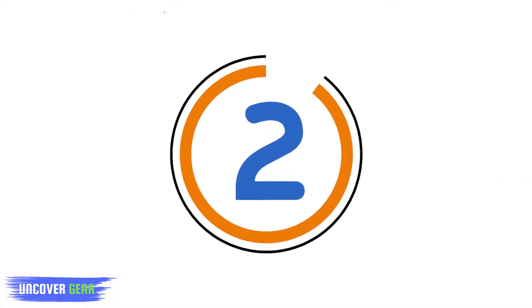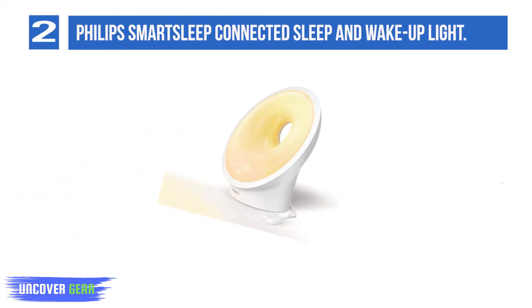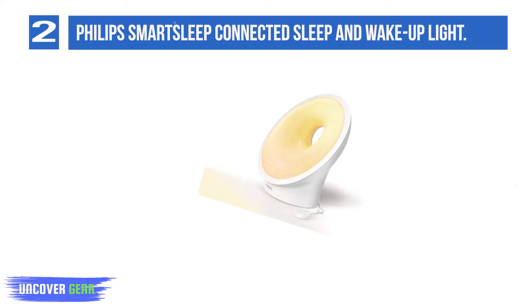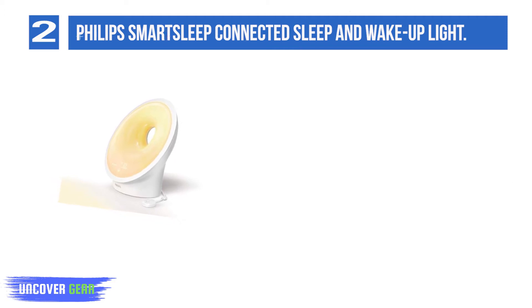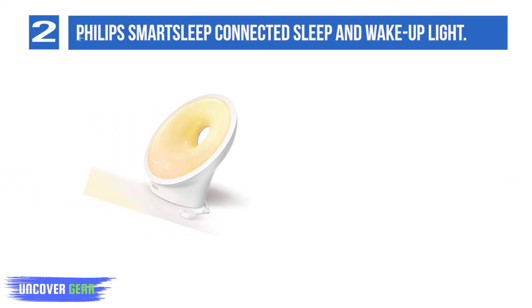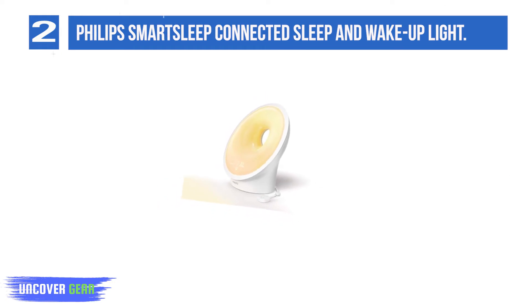List number 2: Philips Smart Sleep Connected Sleep and Wake Up Light. Tested in native environments by GHI experts, this light therapy alarm clock is one of the most comprehensive options on the market, as it's completely customizable to your surroundings and preferences. While it doesn't operate at a full 10,000 lux, its soft ambient lights help regulate your circadian clock with bright sunrise-like light in the morning and soft, warm hues that feel like sunset at night.